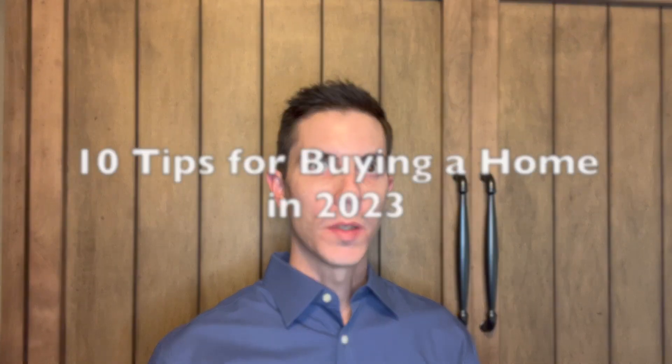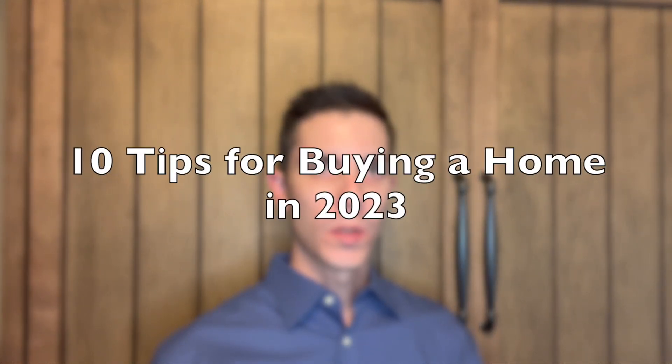Hey everybody, today I'm going to give you 10 tips for buying a home in 2023. But before we get started, if you would take a moment to hit that like button and click the subscribe bell, I'd really appreciate it — it helps the channel a lot. Now let's get into it.